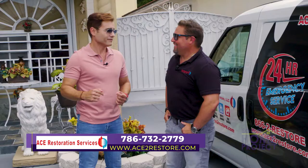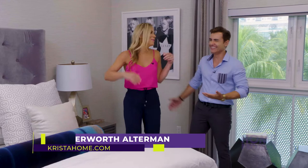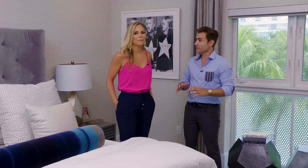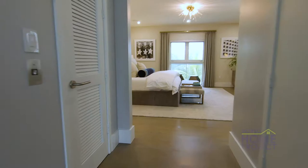Welcome back to SoFlo Home Project. I'm Krista Waterworth-Alterman, and I'm Martin Amato. Before the commercial break, we saw the second level — all about the kids. Now it's only appropriate that the adults have their own level too. Sanctuary — and this is it. The master suite takes up the entire third floor of this townhome. This is a private space that has it all, including two outdoor areas to enjoy the views.